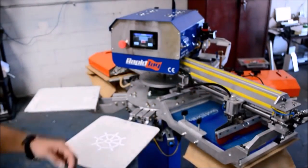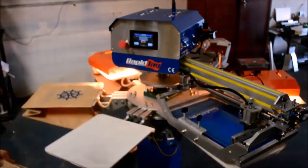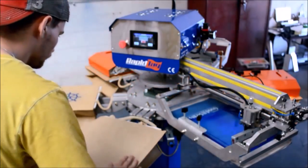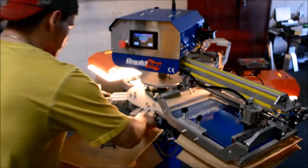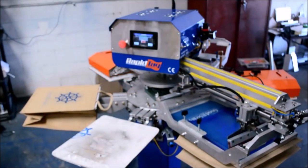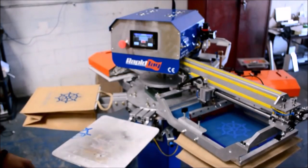As soon as the bag comes off of the machine, the product is done and ready for shipment. Since there are so many different looks and textures you can achieve with screen printing, we recommend talking with your local ink supplier to discuss the best solution for you.